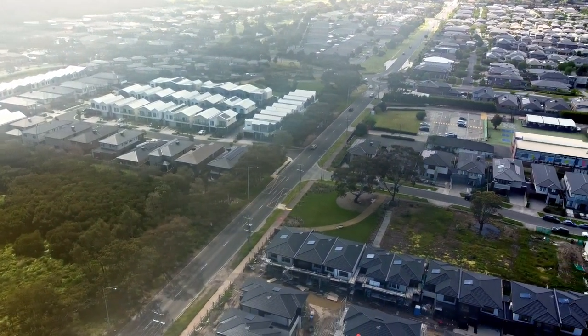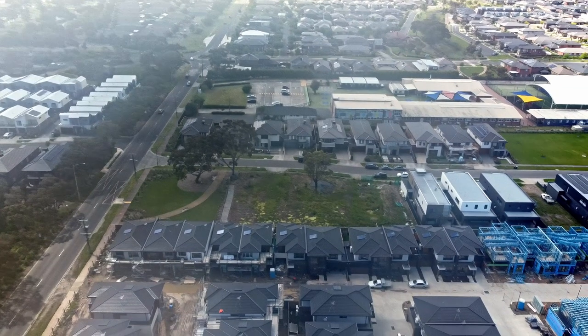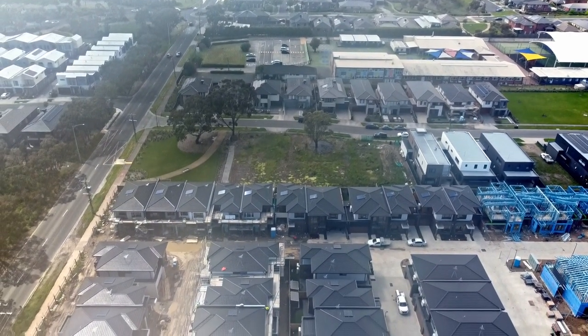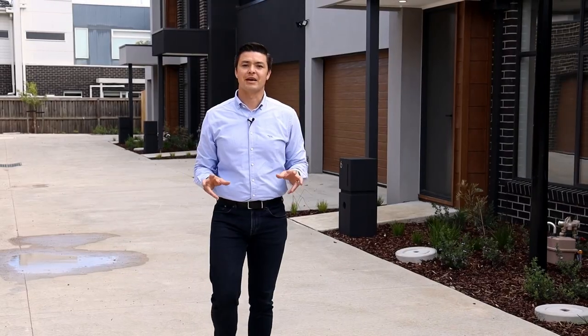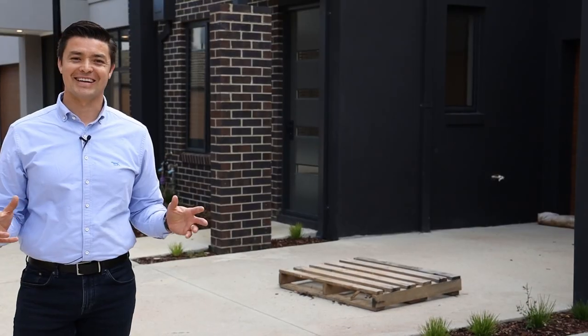You would have seen here on Chapel Road the new primary school which has just been built throughout the COVID time period, so this is a vast developing area. What I'm going to show you is a few of the townhomes that we have already sold, just to show you a couple of the different layouts, floor plans, and quality fittings that the developer has upgraded at no extra charge for new purchasers. Come and take a look at Aspire Keysborough.